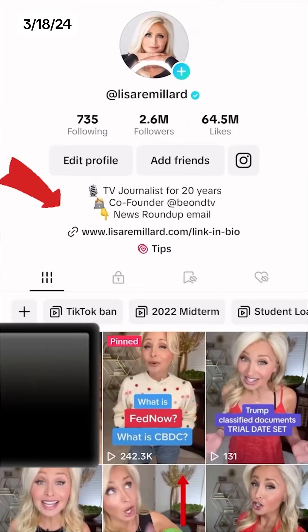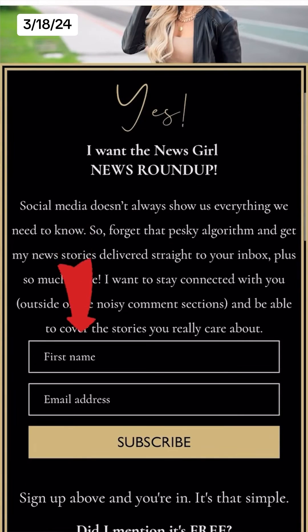If you want to read more, I will email this out to you tonight in my News Girl News Roundup email, so make sure you sign yourself up.